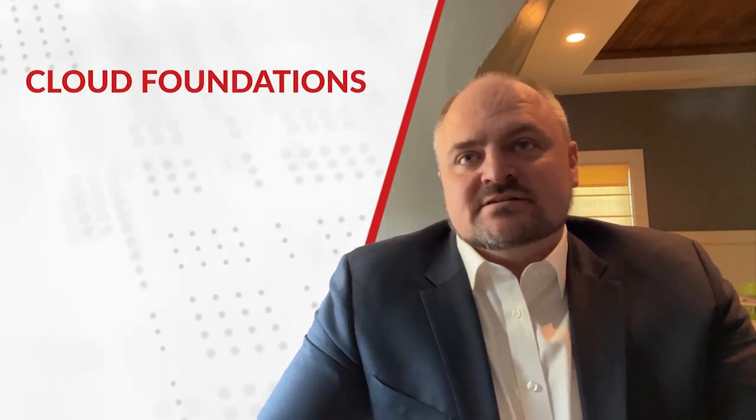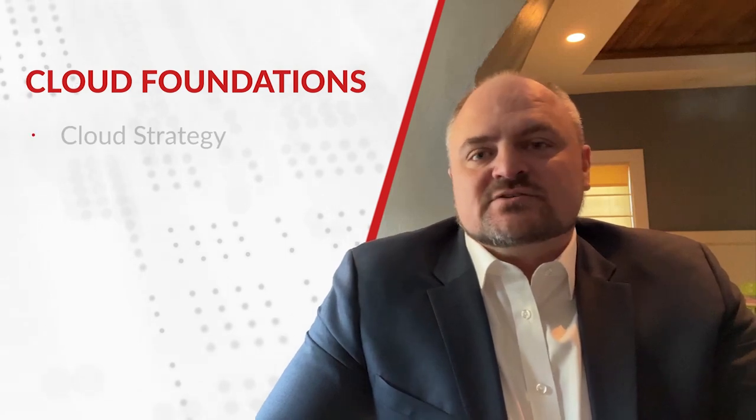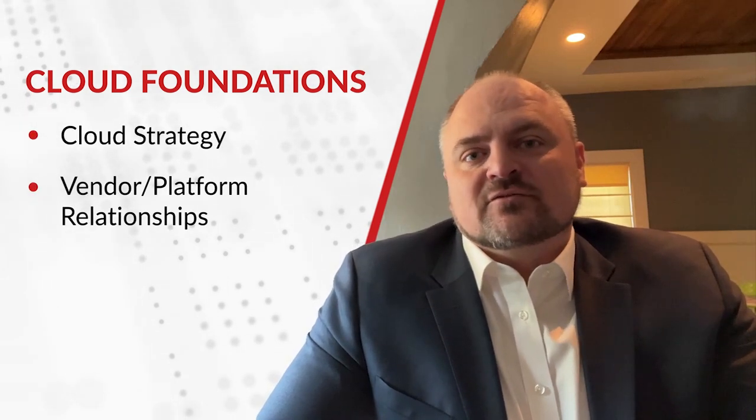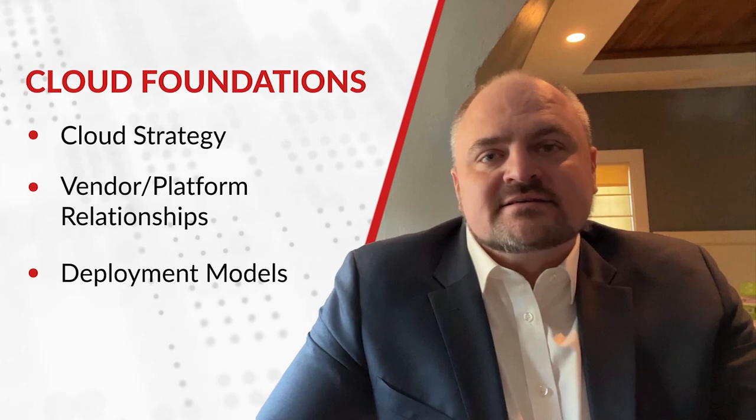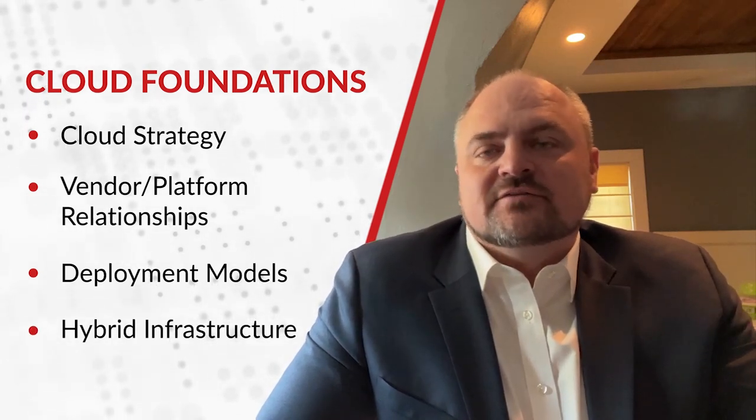The second pillar, Cloud Foundations, provides a secure and connected baseline for your transformation. This brings your cloud strategy, vendor and platform relationships, deployment models, and hybrid infrastructure together to be that trusted and secure environment for your upcoming success.